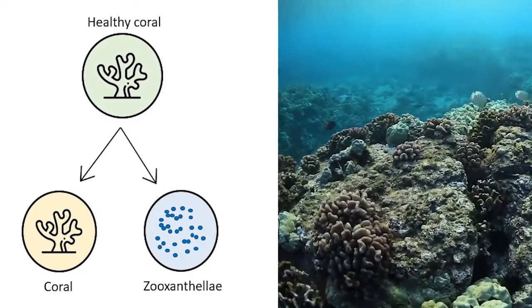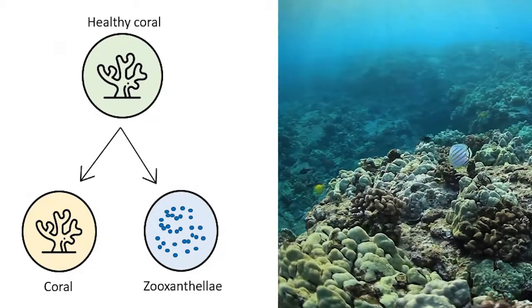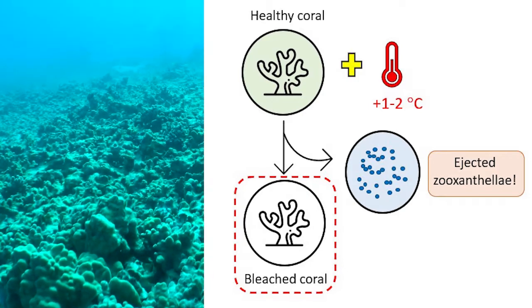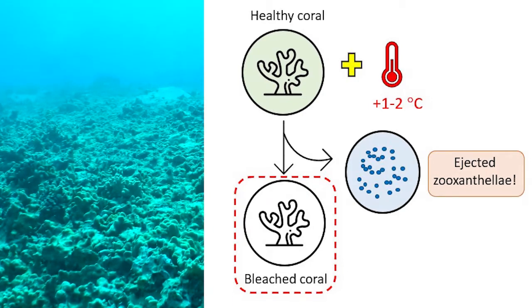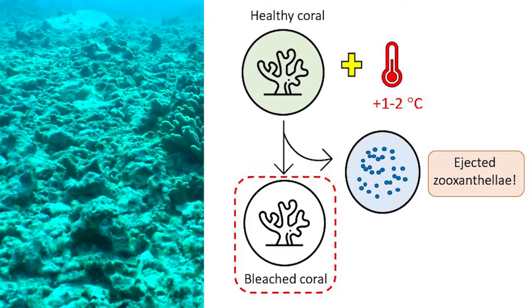The symbiotic algae corals need to survive are called zooxanthellae. They convert sunlight into energy and give corals their beautiful color. Unfortunately, warming oceans are causing stress on corals, which react by expelling their zooxanthellae. This leaves behind the white coral skeleton, a process known as coral bleaching.